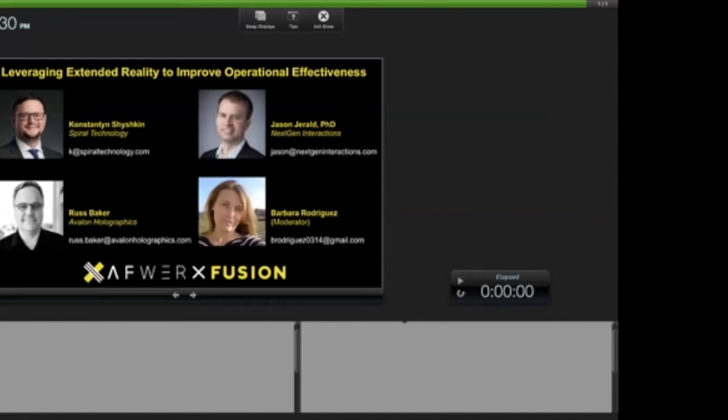Welcome everyone. We've hit the 12:30 mark. Hopefully more audience members will be joining us shortly. My name is Barbara Rodriguez and I will be your moderator. I'd like to welcome you to the panel on leveraging extended reality to improve operational effectiveness. We've broadened the scope of the title to XR as an umbrella category that includes mixed reality, augmented reality, and virtual reality.